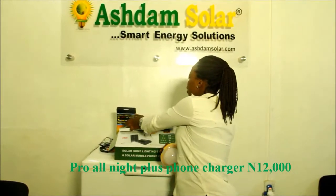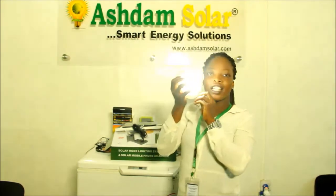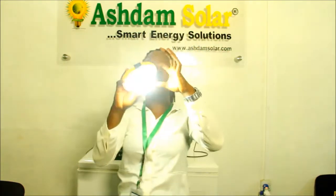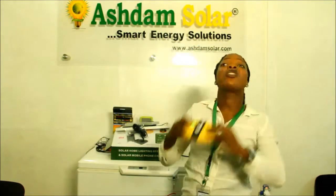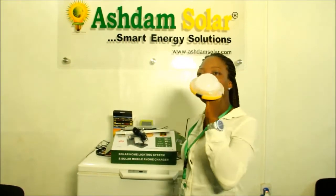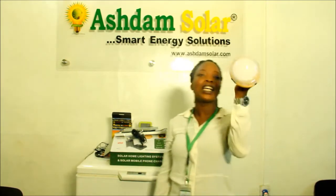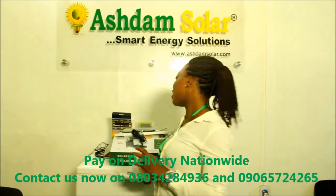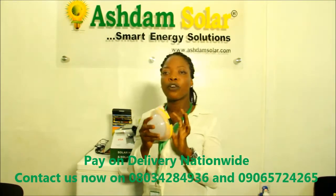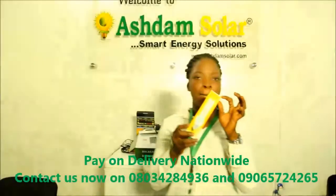You can also use it to charge your phone. It's very bright — you can increase and decrease the brightness as much as you want. It is 12 times brighter than a kerosene lantern, lasts 45 hours, and has a 5-year battery life. It is just 12,000 naira.